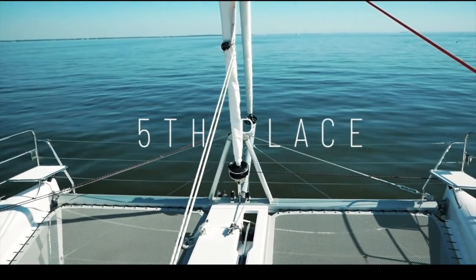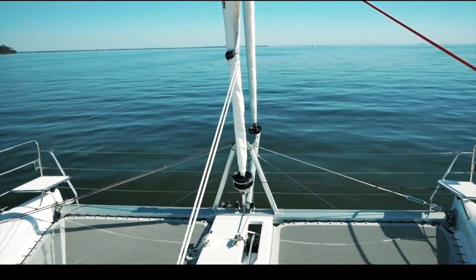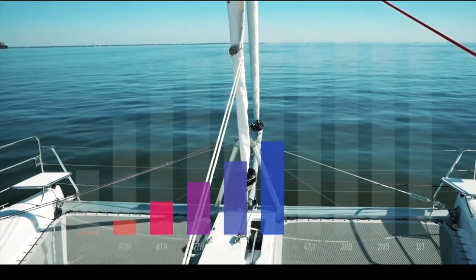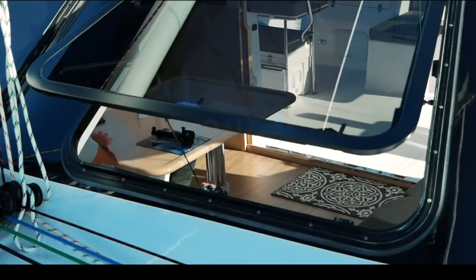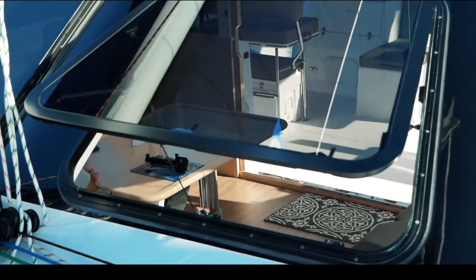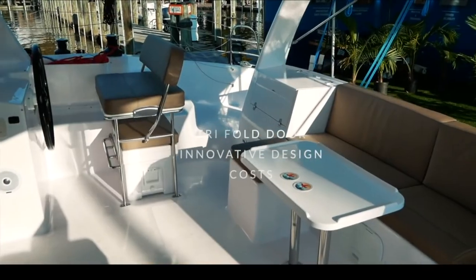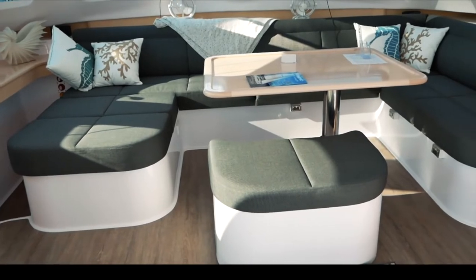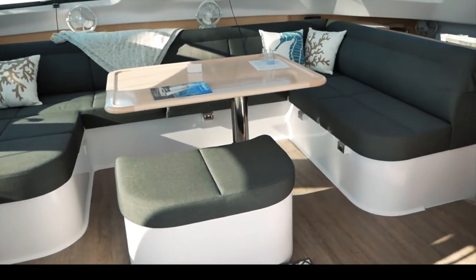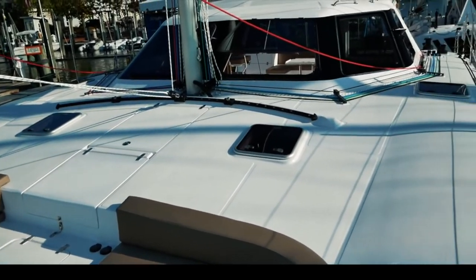We now get to the top five catamarans as voted by 4,500 of you. Straight in at number five is the Seawind 1260. This was a surprise — we love this boat but didn't think you'd love it as much as we did. Scoring 34.1, for a boat that comes in at half a million dollars there is so much to love: massive opening windows, a trifold door giving flexible inside-outside living, forward and backwards helm seats, barbecue, sinks, and modular furniture. Richard Ward is a genius — a well-deserved 34.1 out of 50.